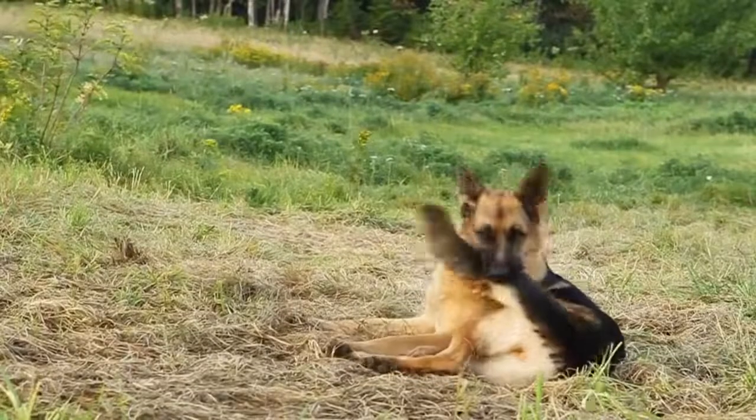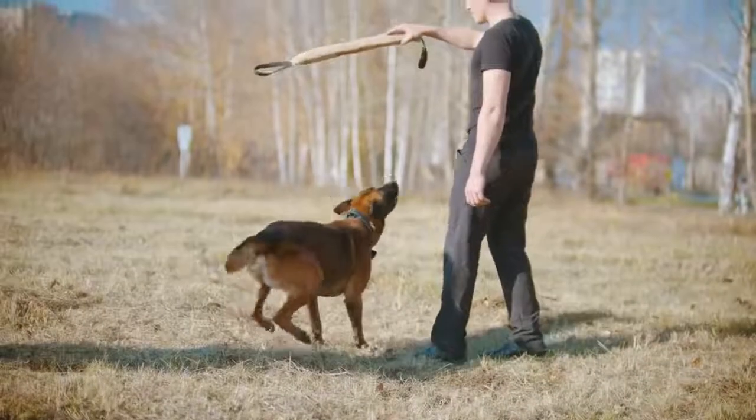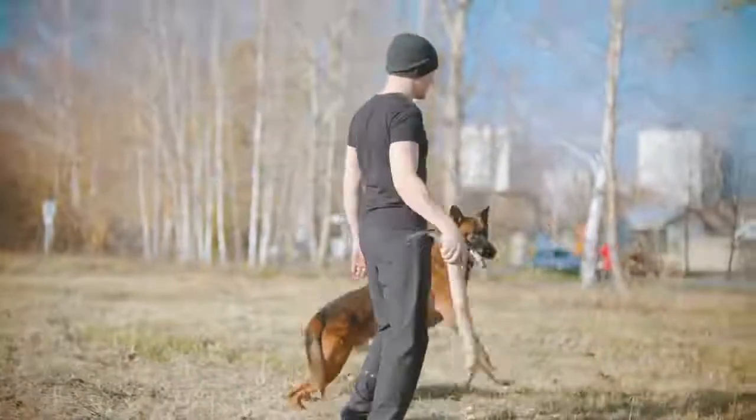The next best thing you can do for your German Shepherd is to train them. The more you train with them, the more stimulated they will feel and the calmer they will behave.